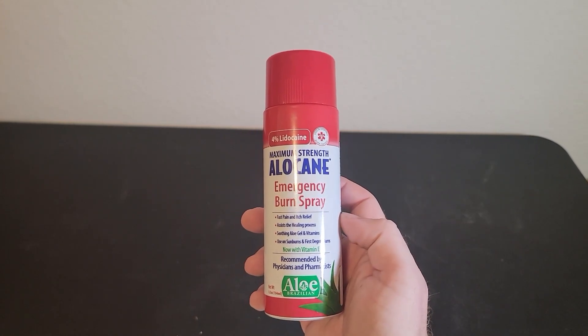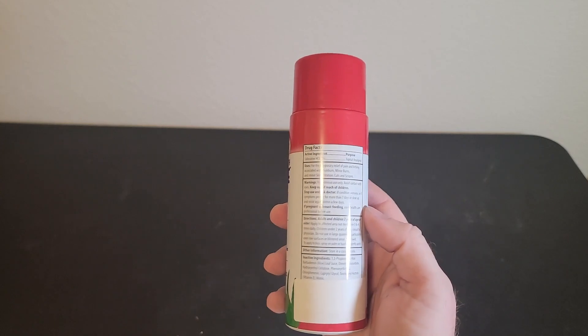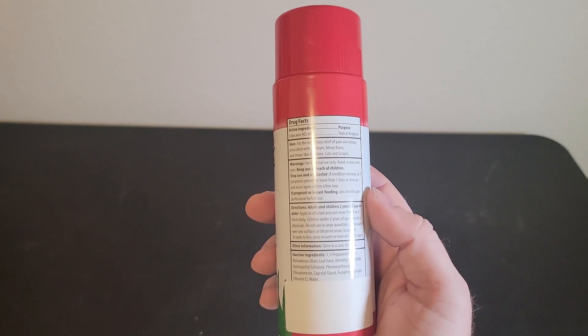Hey everyone, my name is Ryan. Welcome to Ryan Reviews, and in this product review we're going over the Allocaine Emergency Burn Spray.